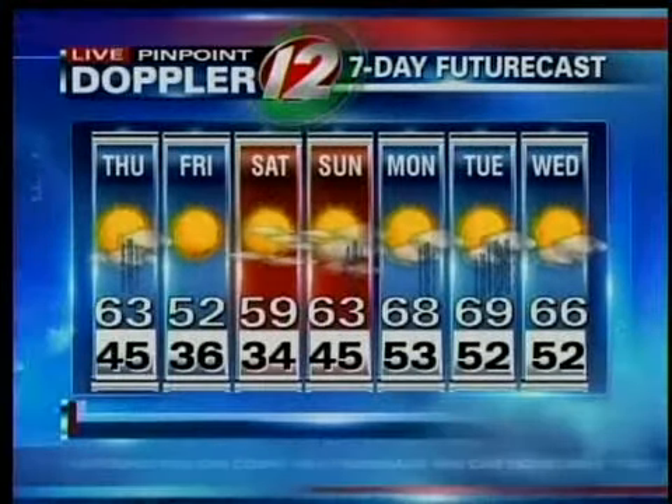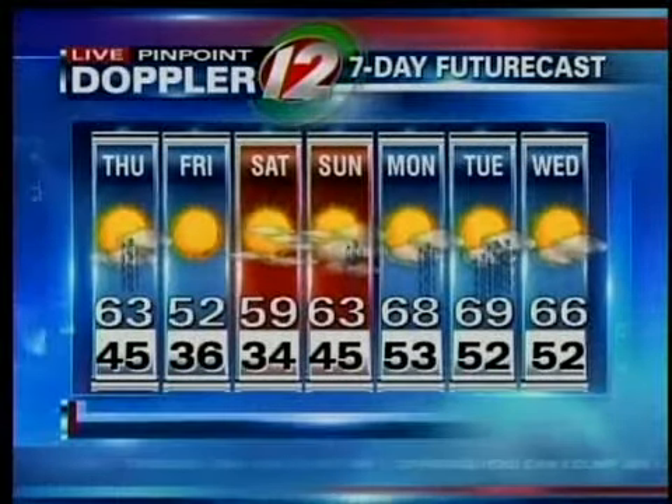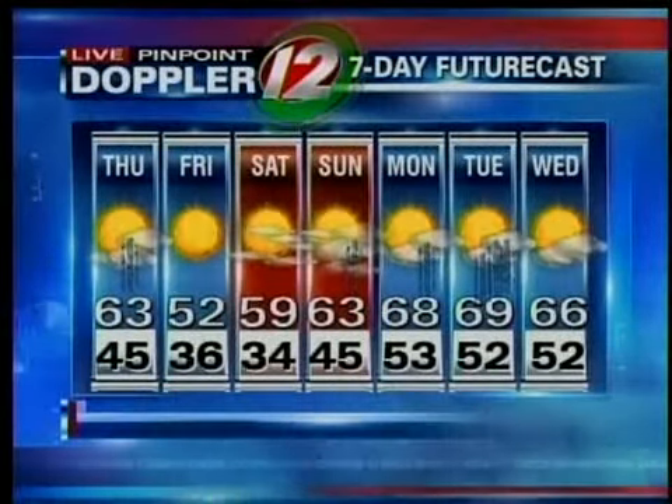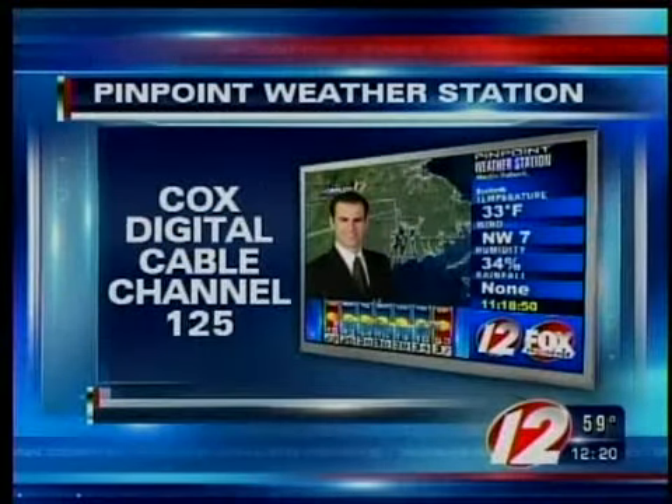69 is your high on Tuesday. However, look at the temperatures — upper 60s. So on Monday and Tuesday, if we can pick up a little bit of sunshine, it will be one of those days that actually feels warm at times. But a chilly night on the way for tonight. And of course, if you want more updates, you can always watch Cox Digital Cable Channel 125.